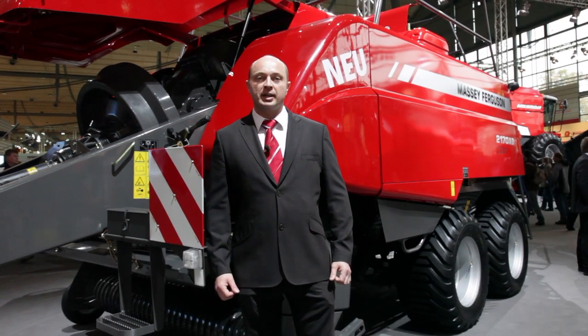Hello, my name is Alan Haycox and I'm the sales engineer for Adco Harvesting. Behind me we have the new Massey Ferguson 2170 XD baler.